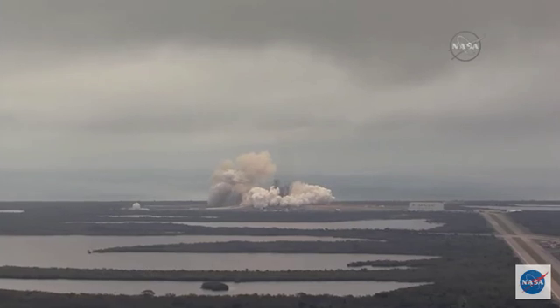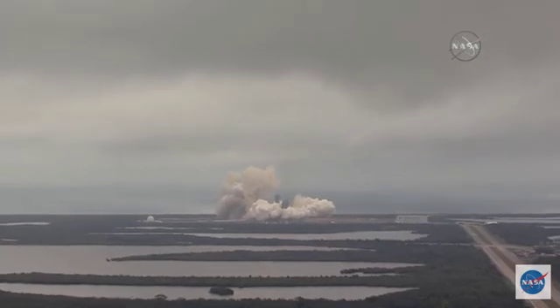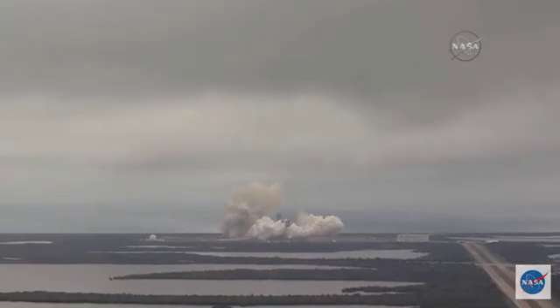Pad operations on Pad 39A. Copy, welcome. Stage 1 propulsion phenomenal.